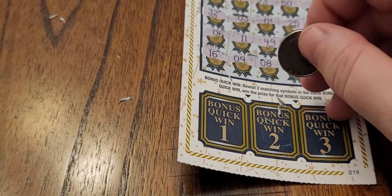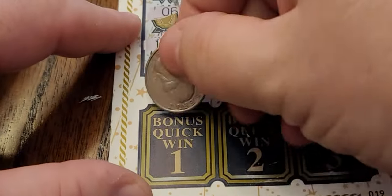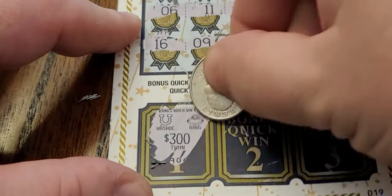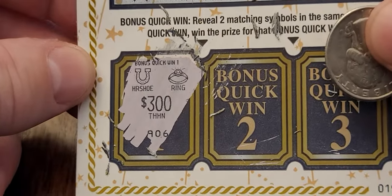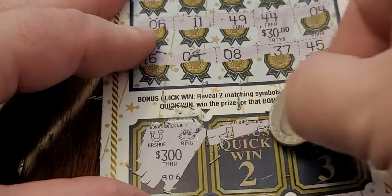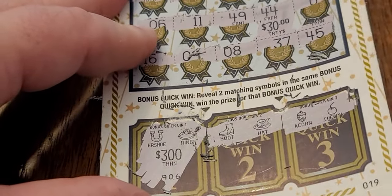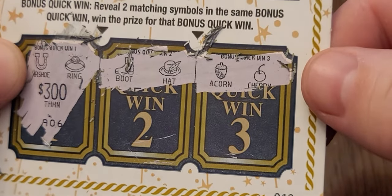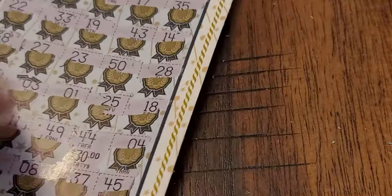Let's move on to the bonus and see if we can get anything. These bonus areas — you match two matching numbers and you win that prize. We have a horseshoe and a ring for $300 — no dice there. Section number two: we have a boot and a hat, then an acorn and a cherry — no winner there. So we did win $30, and we're break even on that ticket.